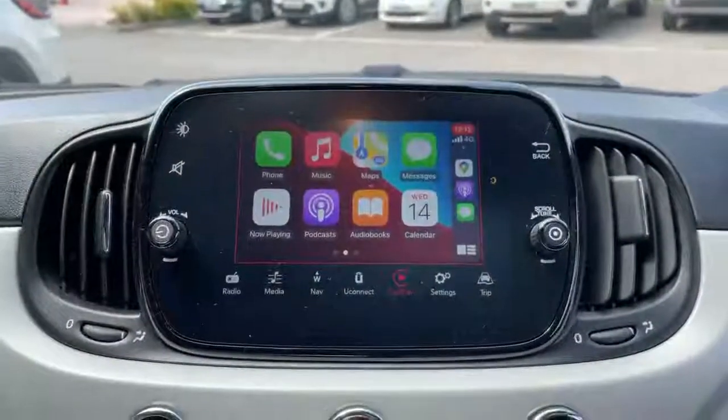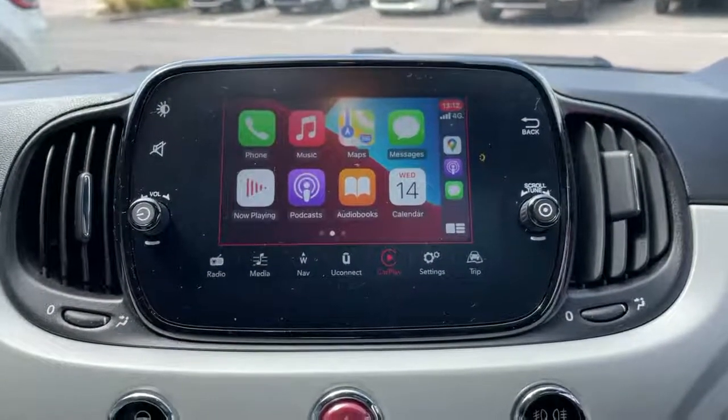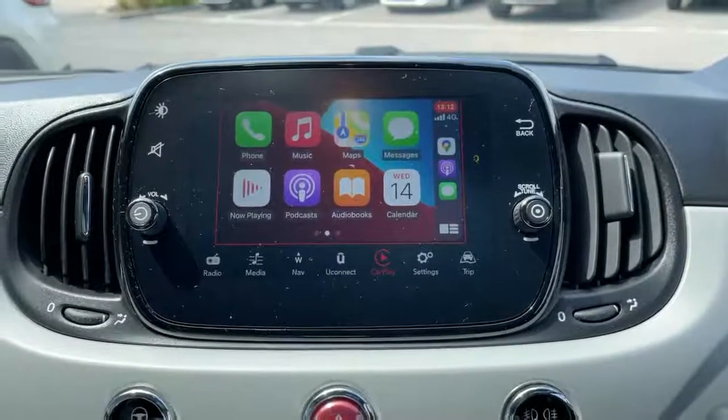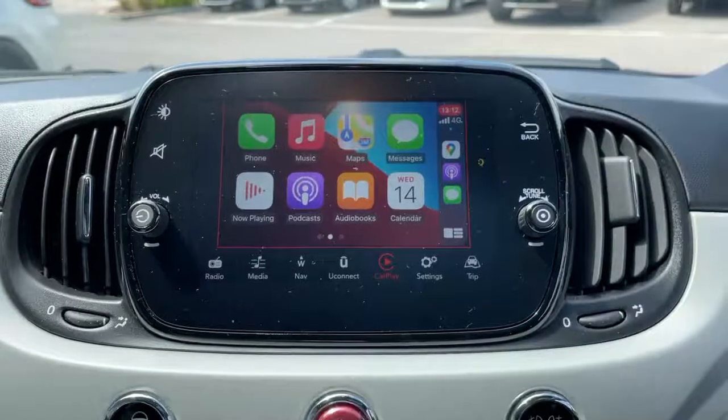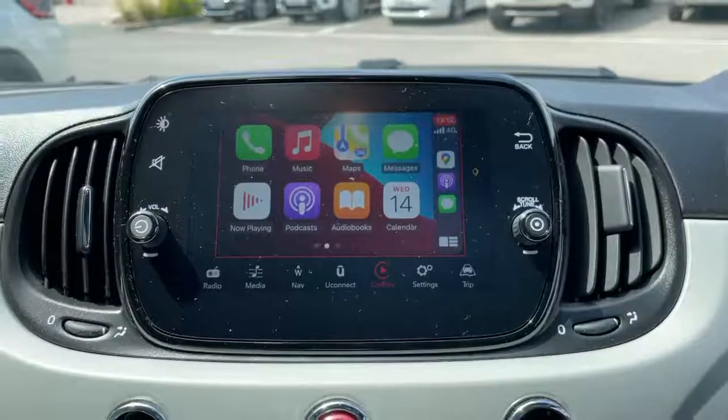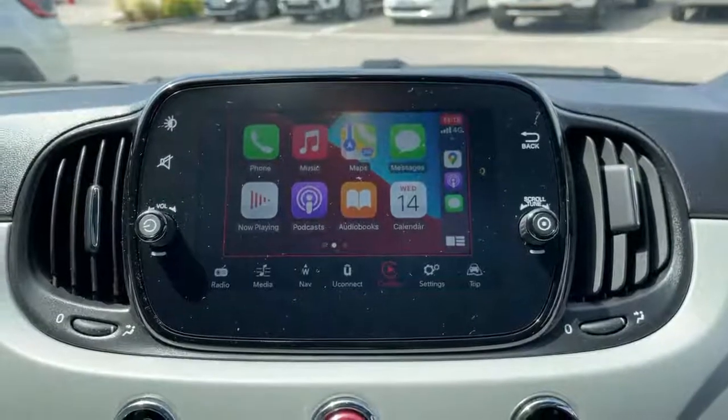This vehicle has Apple CarPlay and Android Auto as standard. What you see displayed on the screen is Apple CarPlay. This is available when you plug your phone in using the USB port. This will become available on the screen with apps such as WhatsApp messages, podcasts, audio books and Google Maps.